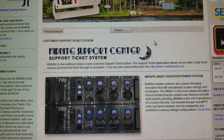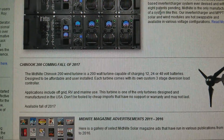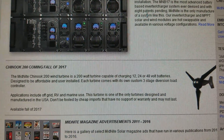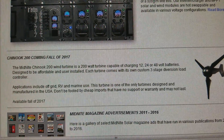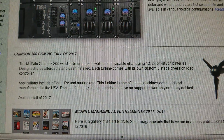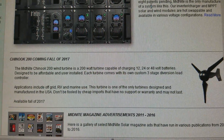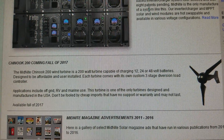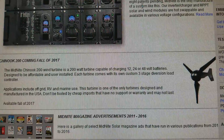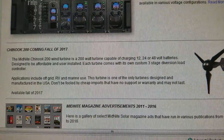Midnight Solar is coming out — bringing out the Chinook 200 this fall. The Midnight Chinook 200 wind turbine is a 200-watt turbine capable of charging 12, 24, or 48 volts. It is designed to be affordable and user-installable.